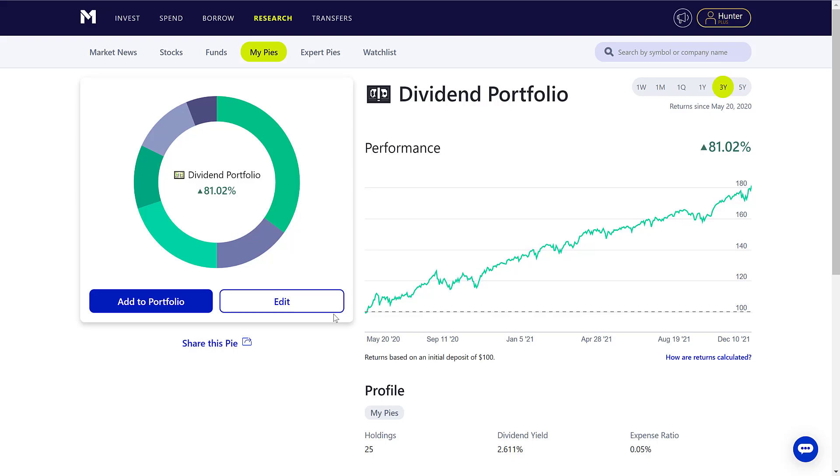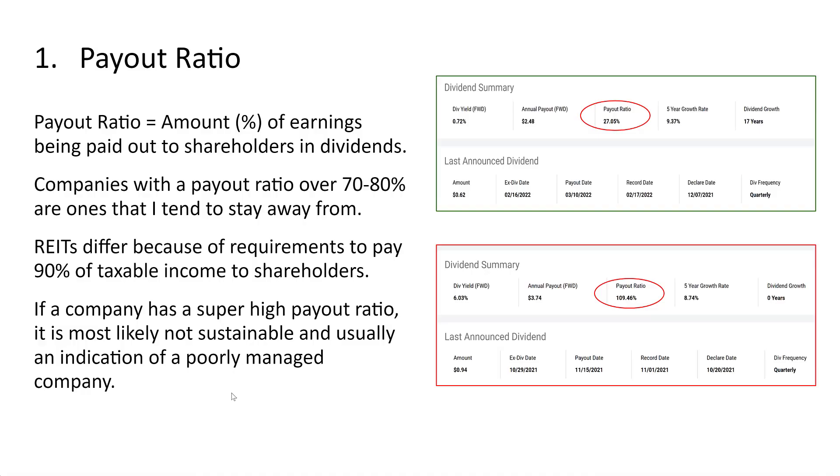The first thing — and I'm sure you guessed it — is the payout ratio. The payout ratio is essentially the percentage of earnings that a company pays out to shareholders in dividends. For example, Microsoft has a payout ratio of 27.05%, meaning if they make $100 in net income they pay out $27.05 to shareholders. Compare that to ONE (ticker: OKE) which has a payout ratio of 109%.